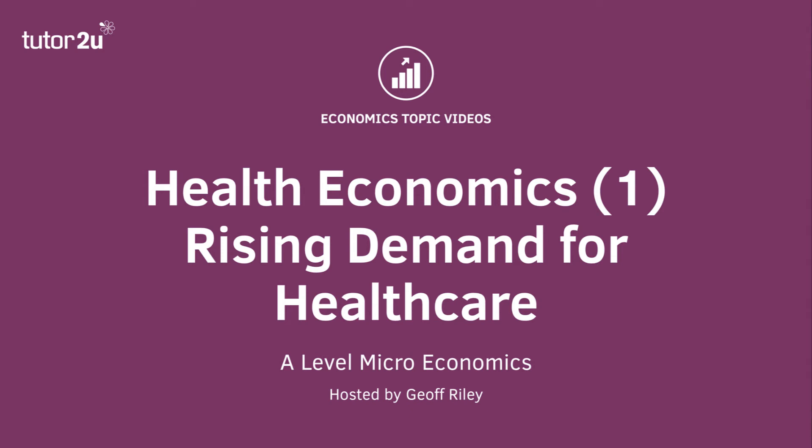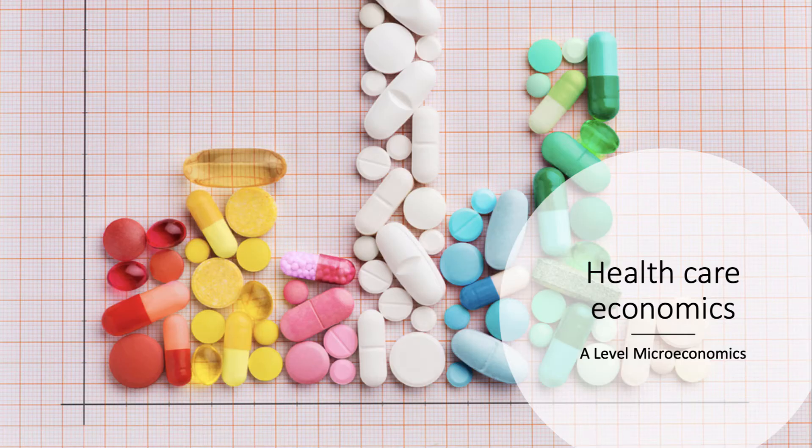Hi there and welcome to the first of a short series of three revision videos on the economics of healthcare. In this video we will look at some of the factors causing growing demand for healthcare, not just in the UK but in virtually every other country. There is certainly increasing pressure on health sectors, not least the National Health Service.